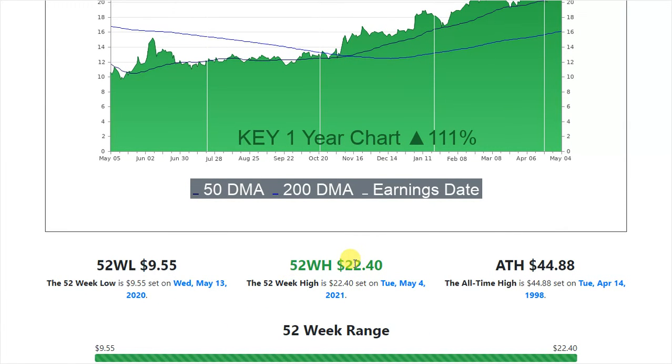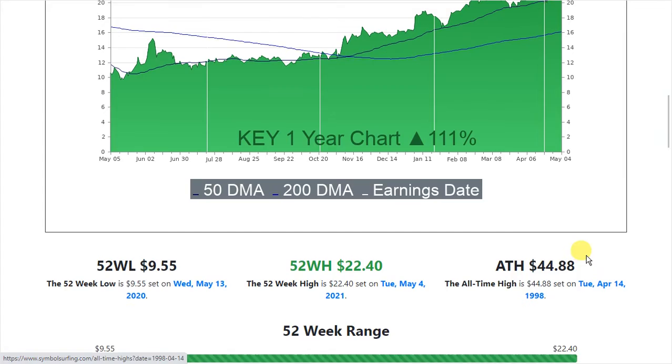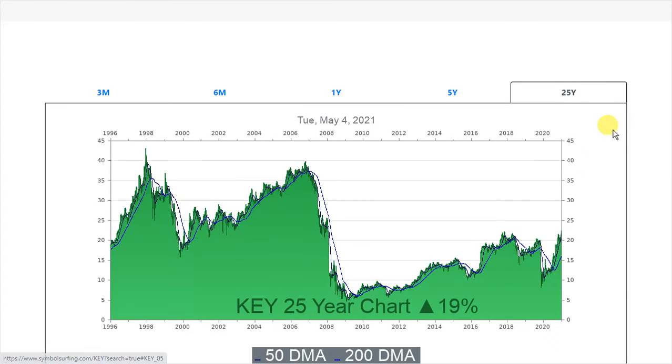So the 52-week high is $22.40 — that was hit today. And the all-time high is $44.88, which was set back in 1998. So let's look at the 25-year chart.